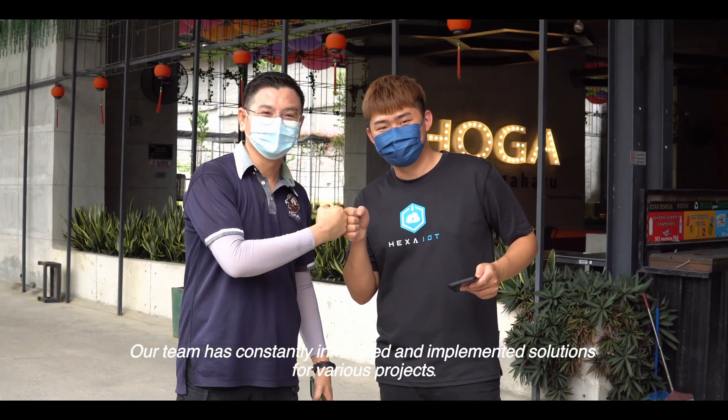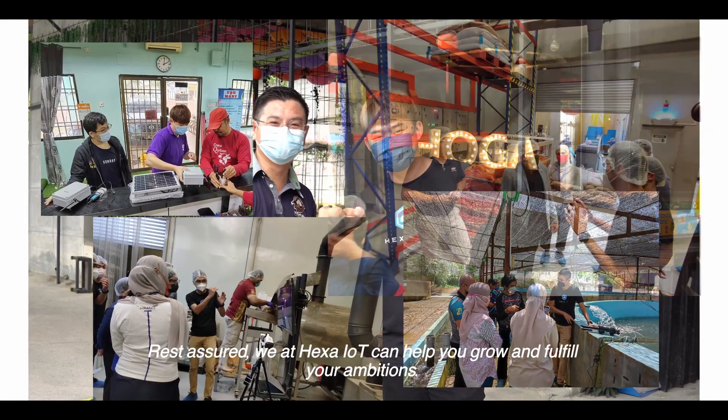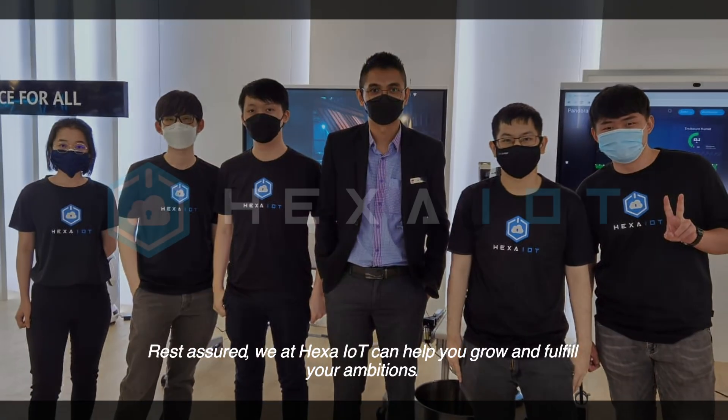Our team has constantly innovated and implemented solutions for various projects. Rest assured, we at Hexa IoT can help you grow and fulfill your ambitions.